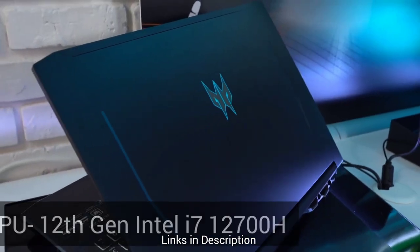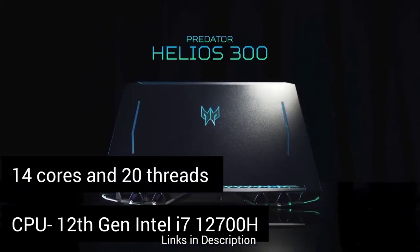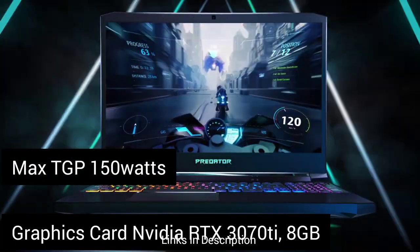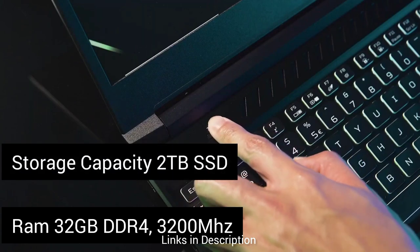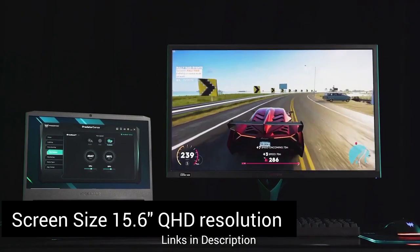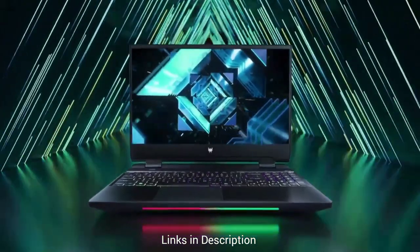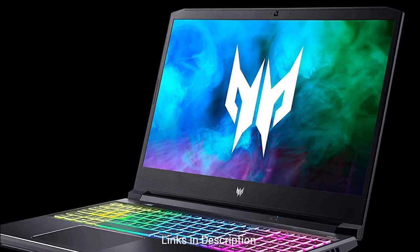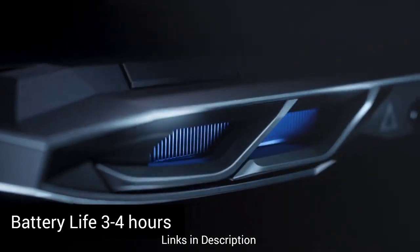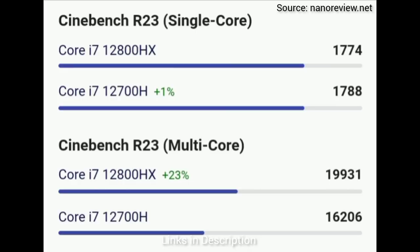The Acer Predator Helios 300 is paired with a 12th Gen Intel Core i7-12700H CPU with 14 cores and 20 threads, an NVIDIA RTX 3070 Ti GPU with a Max-T GPU of 150W, massive RAM up to 32GB, and 2TB PCIe SSD. It features a similar 15.6-inch display with Quad HD resolution, 240Hz refresh rate, and 100% DCI-P3 color gamut. The laptop looks decent and also features a 4-zone RGB keyboard. Battery life is around 3–4 hours on normal use, which is still acceptable for a gaming machine.